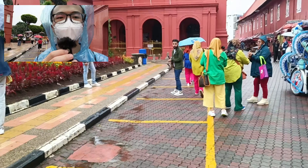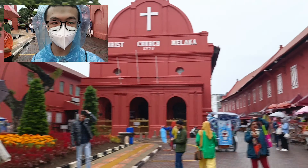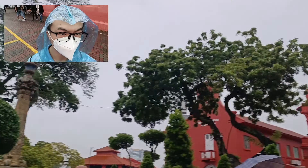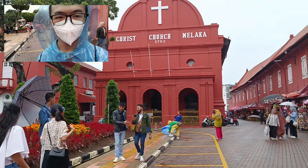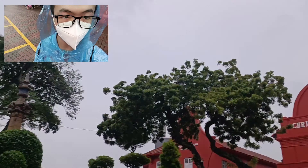Hey guys, I'm now wearing a raincoat because the weather has gotten worse. I had to stop recording because the weather was not allowing me to take a proper look around. So irritated and frustrated.